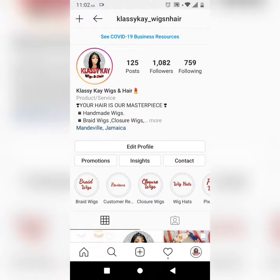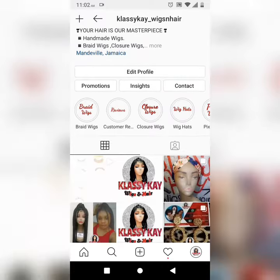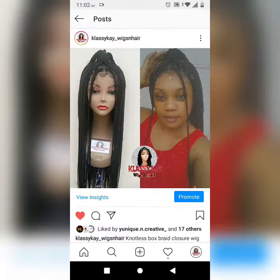Hey guys, it's your girl Shawna K. Elias, everybody knows me as K. Today I'll be showing you what we offer at Classy K Wigs and Hair. Why sit in the salon for long hours to get your hair done,